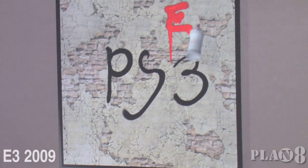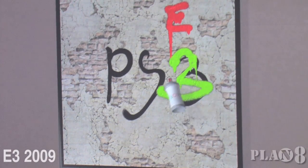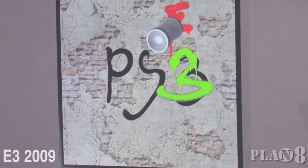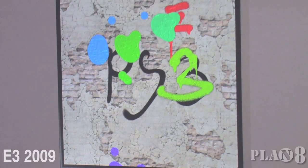For something like a spraying can, the angle actually matters in what he's doing — it's looking right down the wall there. Of course, if you just want to mess around, you can do that too.